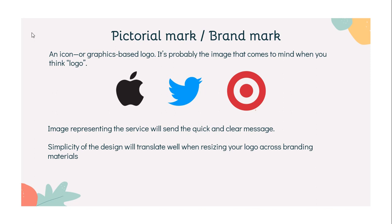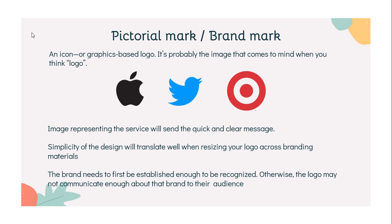While a brand mark is often the hallmark of companies that could be considered iconic, the brand needs to first be established enough to be recognized. Otherwise, the logo may not communicate enough about the brand to their audience, and they lose interest in the brand. So you should consider this point before going for this type of logo.